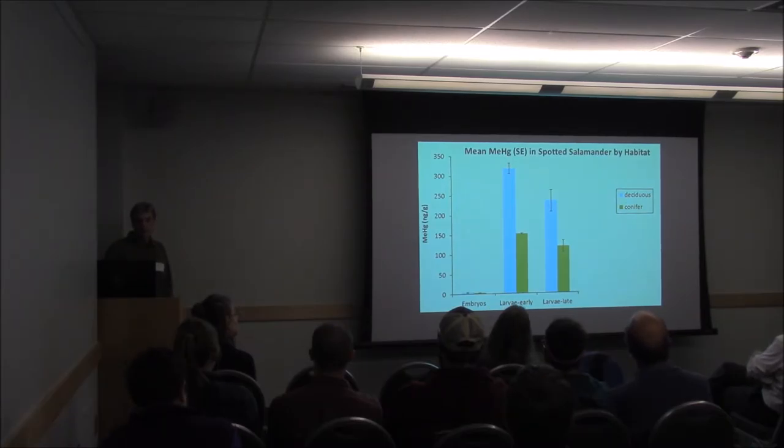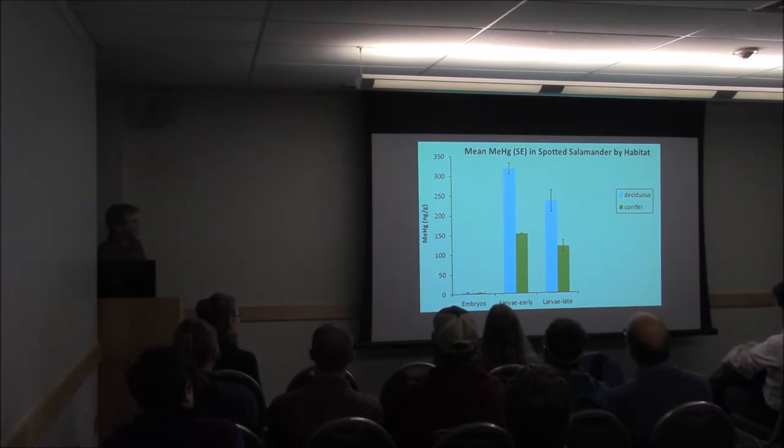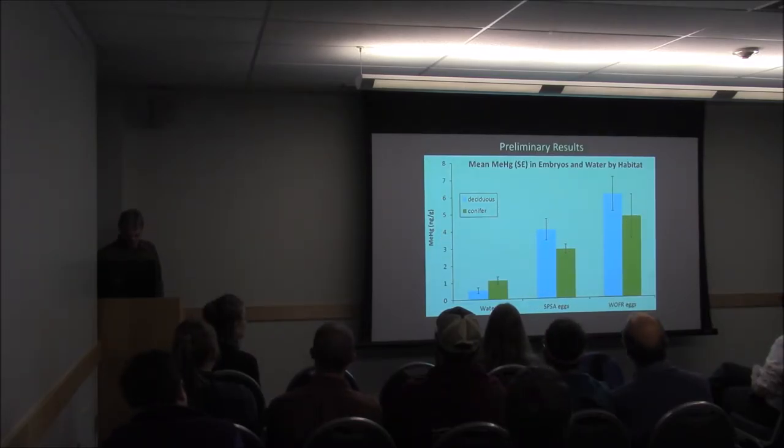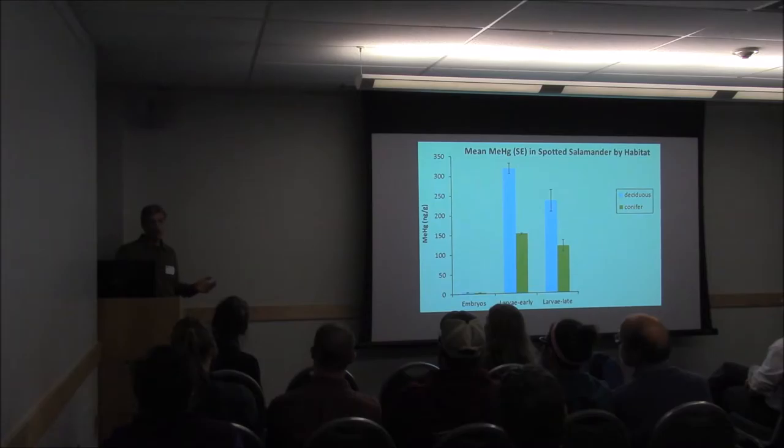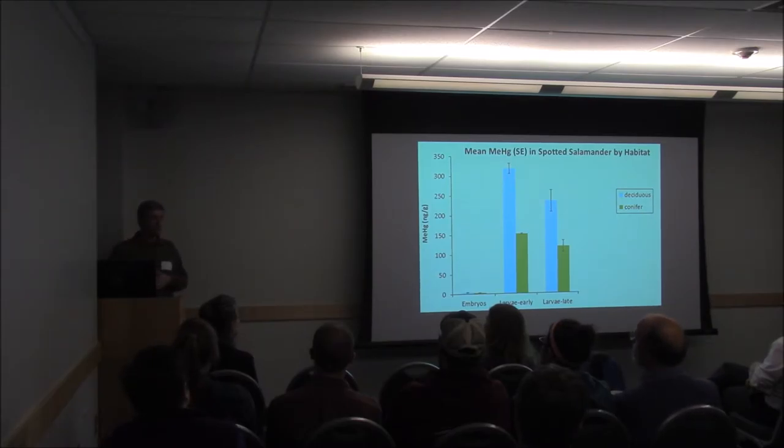Looking at methylmercury in spotted salamander larvae by habitat, with embryos included to give a sense of scale — the early-stage larvae accumulated methylmercury really fast, from about 4 nanograms per gram up to over 300 in the deciduous pools, significantly higher in the deciduous pools compared to the coniferous pools. Why? I'm not sure at this point. It could be a difference in prey base, or maybe there's something geochemically going on with methylmercury that makes it less bioavailable in the conifer pools. As larvae, spotted salamanders are carnivores feeding on small organisms in these pools.